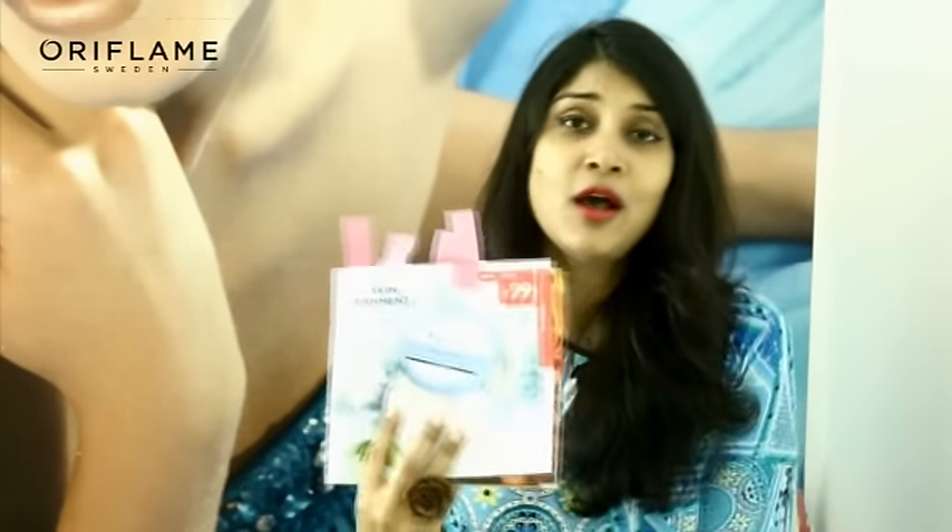For the India market, we launched a cold cream this month. Winters are going to come and in the winter season our skin has dryness and roughness. We have launched the Essentials Cold Cream which will give you deep moisturization. It is fortified with olive oil and multivitamin complex — olive oil for moisturization and multivitamin complex to nourish your skin. Make sure to get it at the launch price of 99 rupees this month.